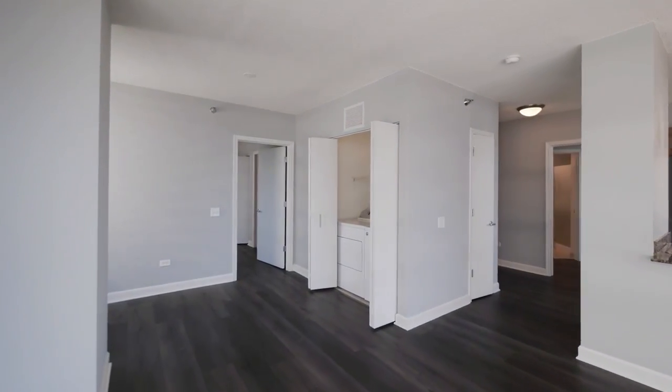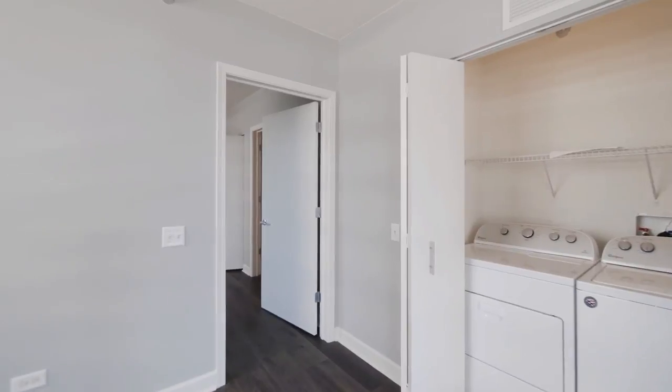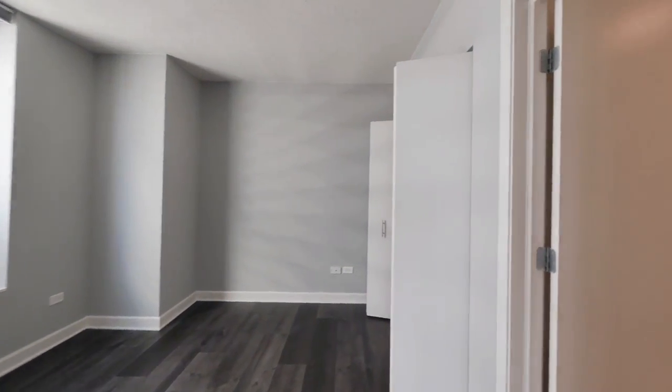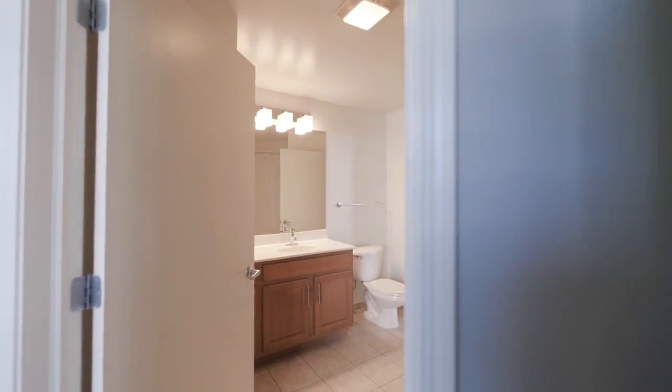There's a full-size side-by-side washer and dryer. Then I'm headed into the second bedroom, which has a tandem entry out to the hallway from the bath.